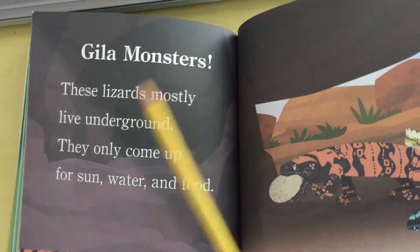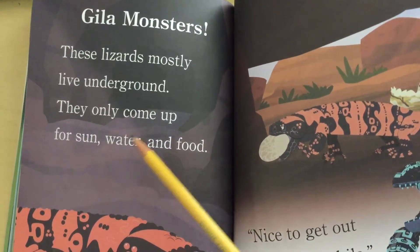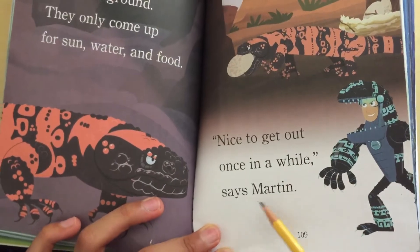Gila monsters. These lizards mostly live underground. They only come up for sun, water, and food. Nice to get out once in a while! says Martin.